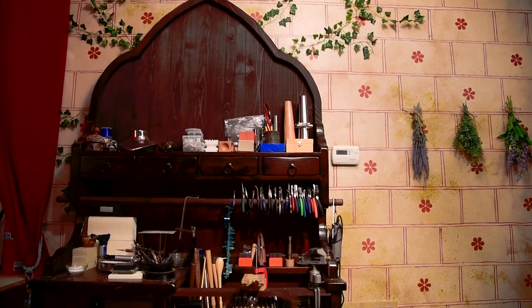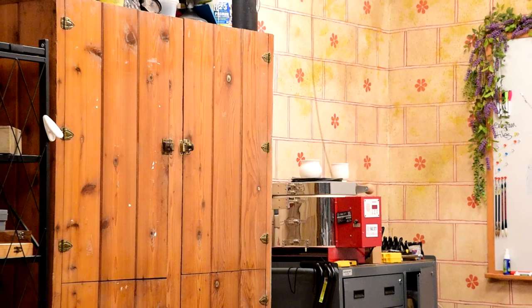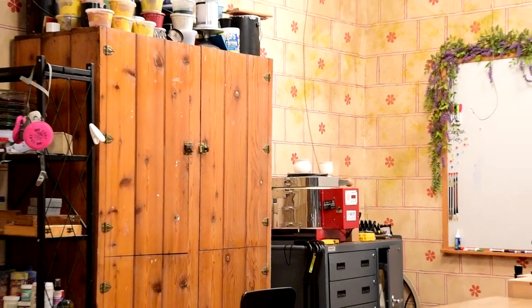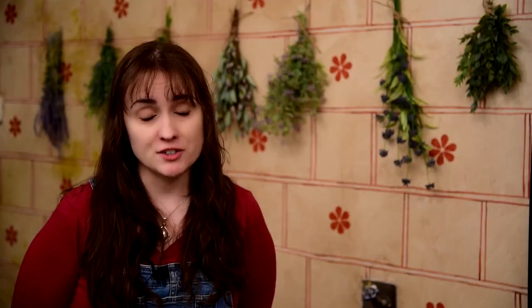I converted this second-hand piece of furniture into a gothic-inspired jeweler's workbench to go with the vibe, and added in this cedar cabinet that I got at an estate sale. With those two additions and a touch of floral accents, I brought the project to a close.